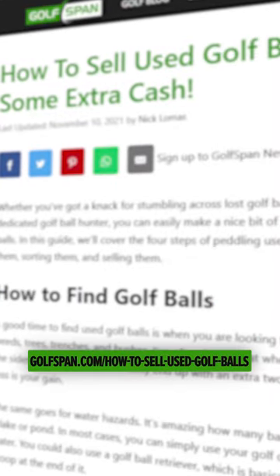I've got you covered. For a comprehensive guide on finding, retrieving, and sprucing up your golf balls to get top dollar, visit my article at golfspan.com.